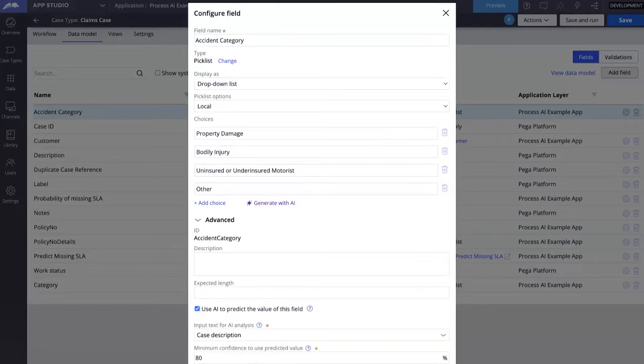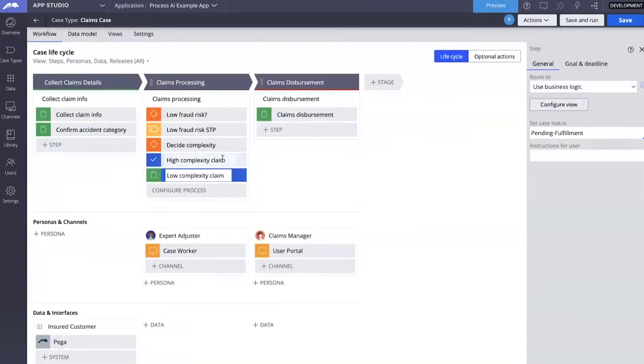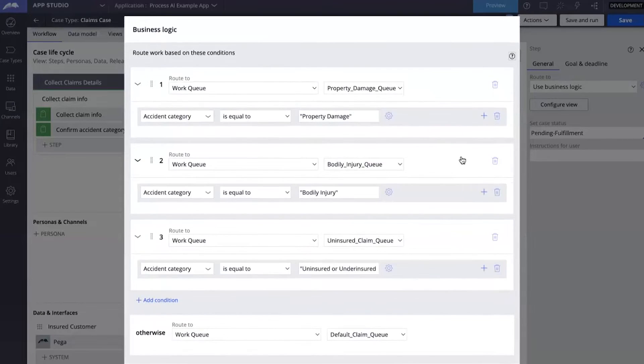This is how easy it is to configure. If I click submit here, it actually generates all the NLP artifacts that are needed in the background — it sets up everything, including the feedback loop that the NLP model can use to keep learning from more cases. And how do we use this in the case? We go to the workflow, and we can show an example where we have routing logic in one of the steps. This is where we decide to which workqueue the case should be routed. Now we can directly refer to possible values of accident category. In the background, the NLP model will use the predicted category and know whether it's a property damage, a bodily injury, or other value, and then make sure it gets to the right workqueue.